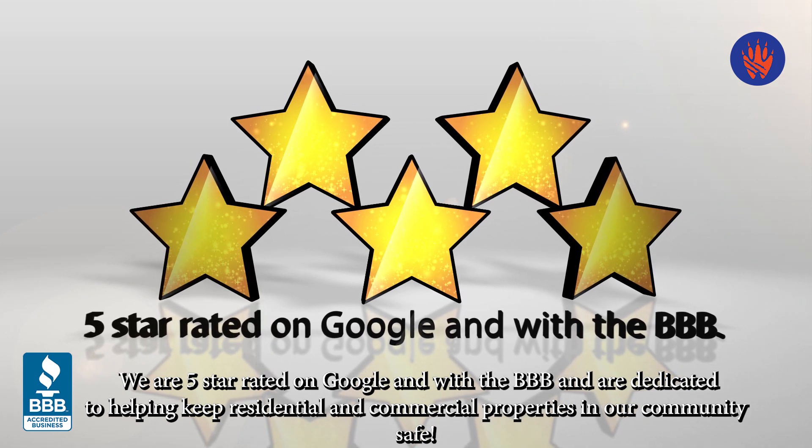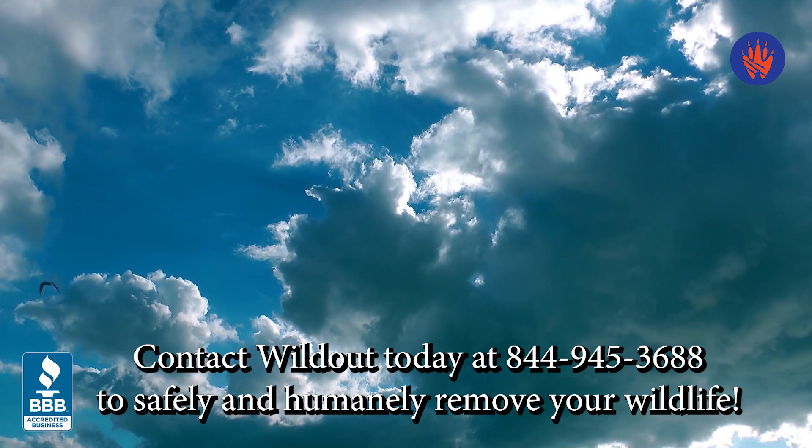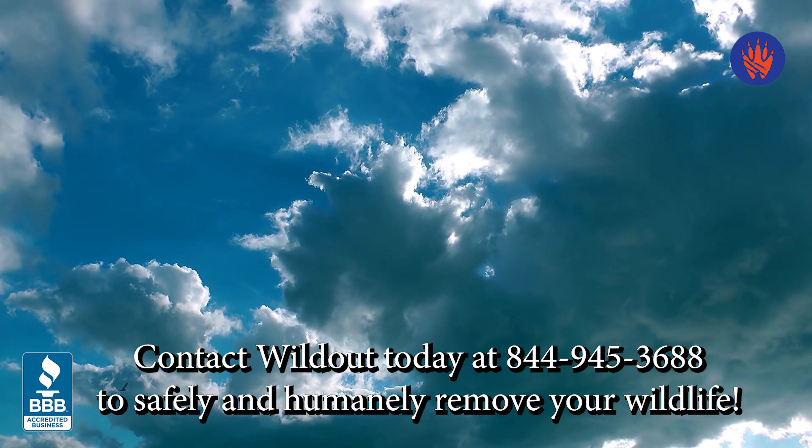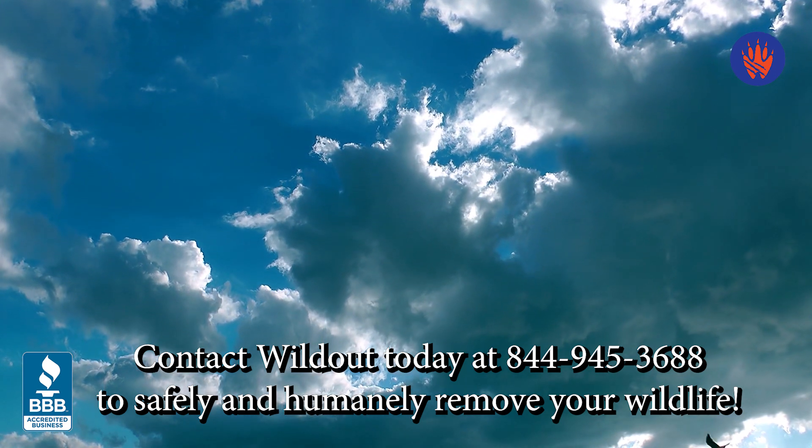Subscribe today to stay up to date with important information. Contact us today at 844-945-3688 to safely and humanely remove your wildlife. We are serving Tampa to Orlando, Florida.